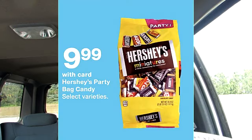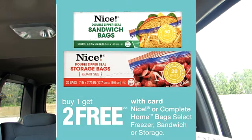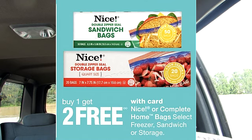The big party bag of Hershey's candies is on sale for $9.99. Nice sandwich bags are back on sale — buy one, get two free. The Nice trash bags are on sale for $10.00. I prefer the buy one get one free deal, but this is actually not a bad deal as well.